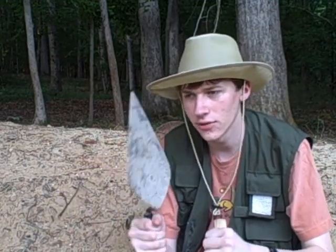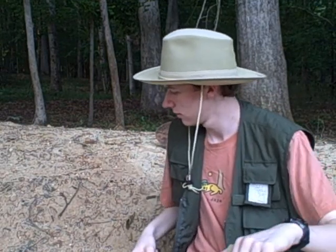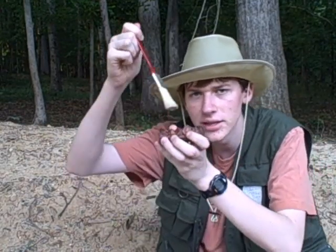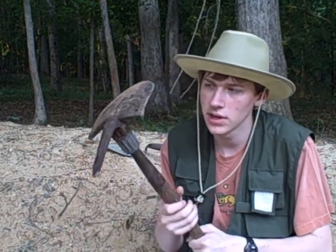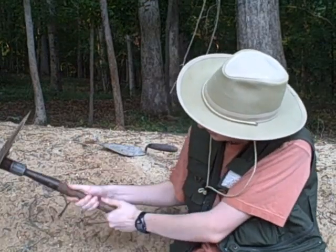We also use trowels — like people use to lay brick, except we use them to dig up patches of earth. We also have our brushes to gently remove sand and dirt from the artifacts. Mine's a little over-exaggerated, but it works nonetheless.